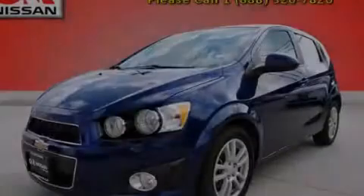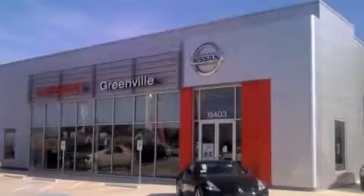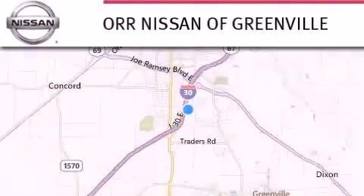Stop by today and test drive this vehicle for yourself. Thank you for considering Nissan of Greenville for your next new or used vehicle.